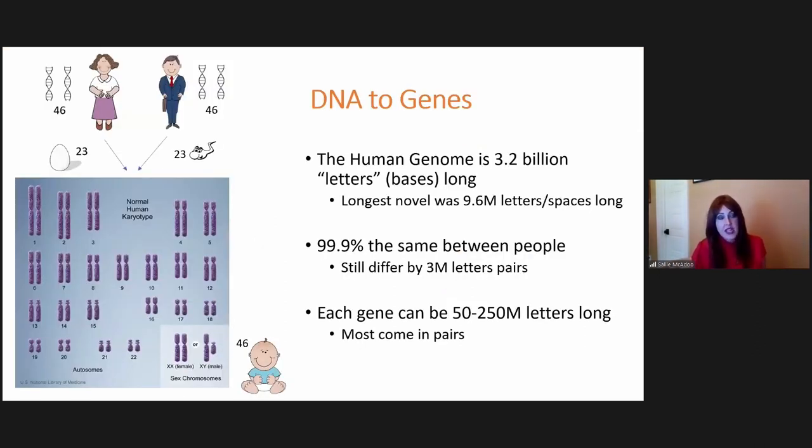The human genome is about 3.2 billion letters long. Compare that to the longest novel ever written in 1913, which had about 9.6 million letters and spaces — the human genome is 300 times greater in size. We have now fully sequenced it. If you compare people, they're 99.9% the same, but that 0.1% is still over 3 million letters that are different — making us unique, from eye color to height, including the risk for cancer.